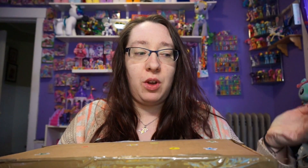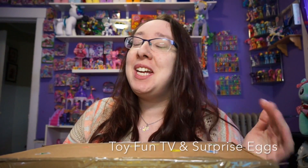This mystery box is actually from Toy Fun TV and Surprise Eggs - their channel will be down below. My network was doing a mystery swap box with another person from our network and they have a very unique style of channel. They're a lot different from me - they do lots of surprise eggs, lots of coloring, Thomas the Train and stuff like that, which is a lot different from my pony channel. But if you're into that kind of stuff, definitely go ahead and check them out.